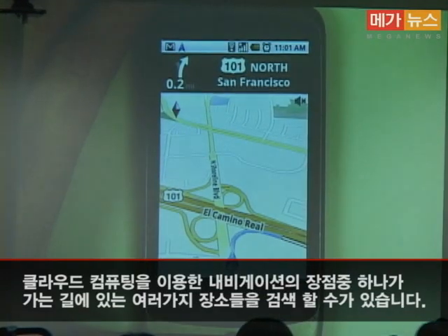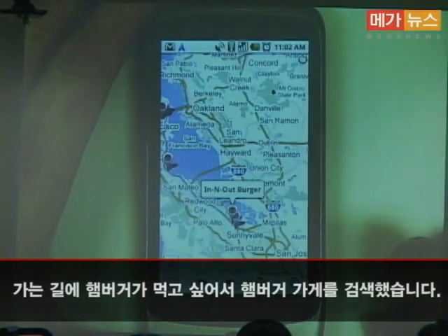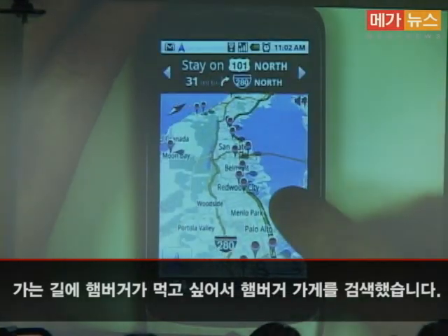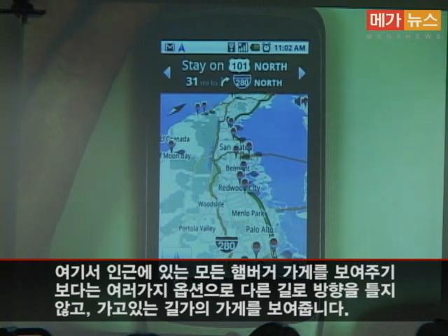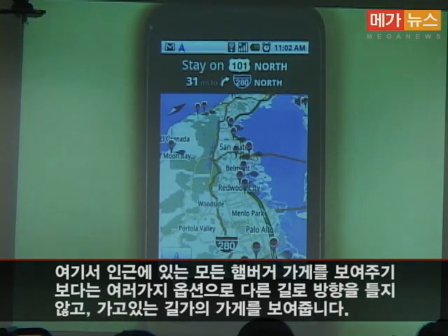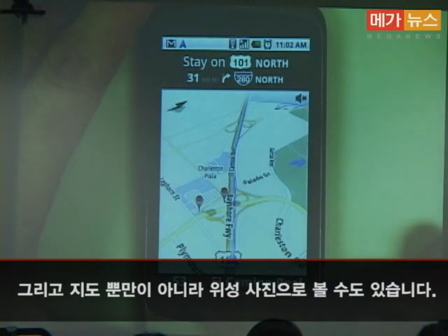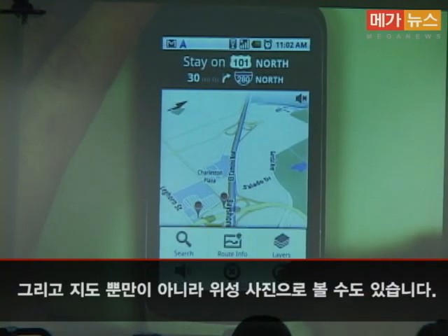Another great feature of a cloud computing navigation system is the ability to search for things along the route. Say I'm looking for a burger restaurant. Google searches for burgers but, instead of showing normal search results, it optimizes results to display options that are along the route so I don't have to go too far out of my way.